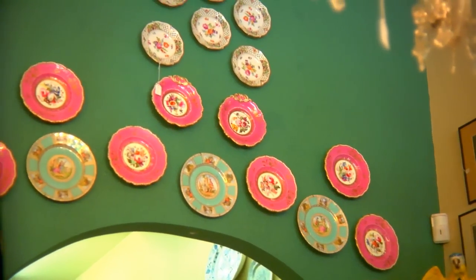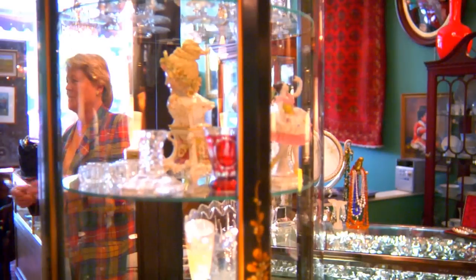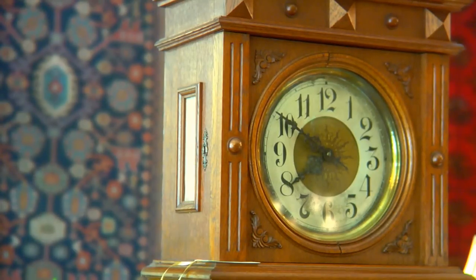Some customers come in looking for silver, and like we have here all these different spoons. A hundred years ago they had a spoon for everything. Everybody wants to sell right now — in this economy everyone tries to make another buck somewhere else, so it is very tough buying right now.